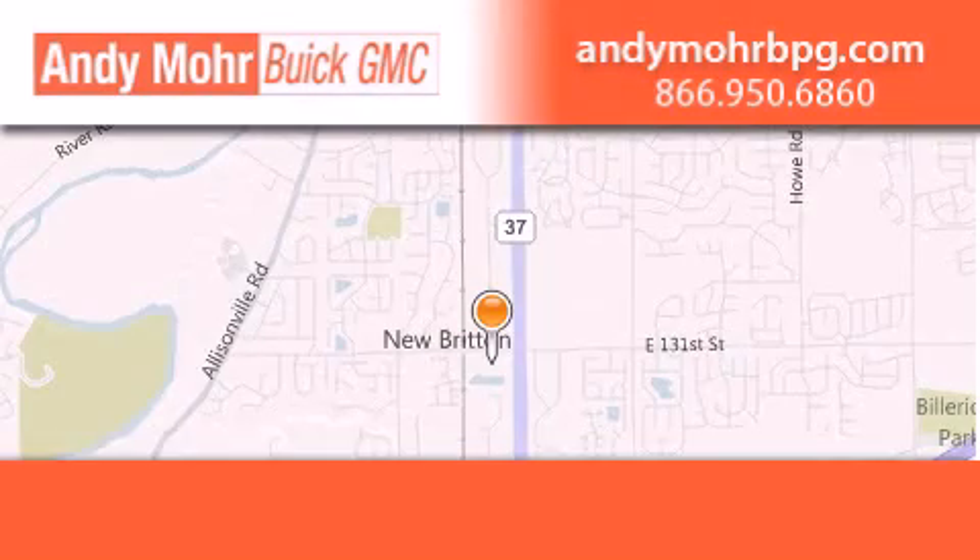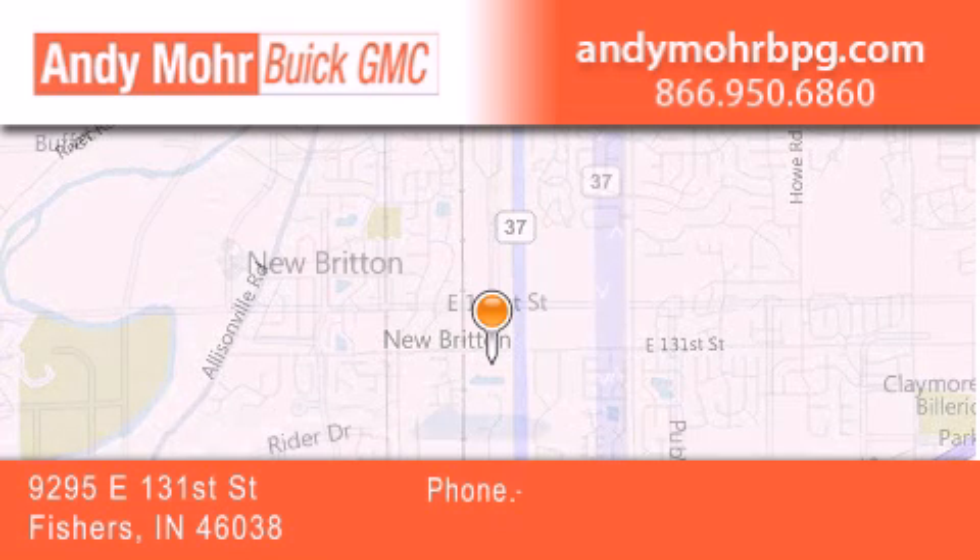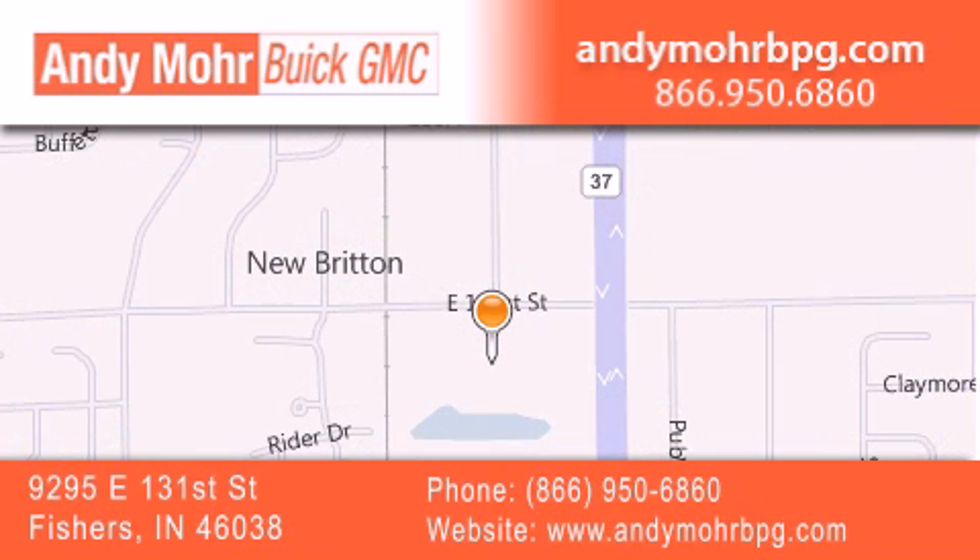Andy Moore Buick GMC is the place to find new and pre-owned cars and trucks in Indianapolis. You can search our new and used car inventory online.